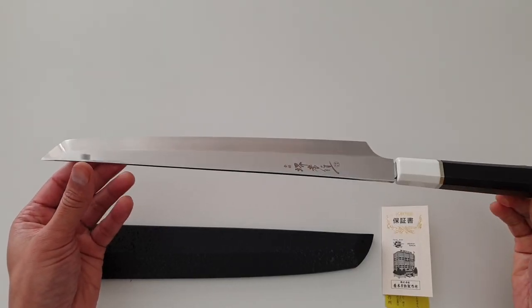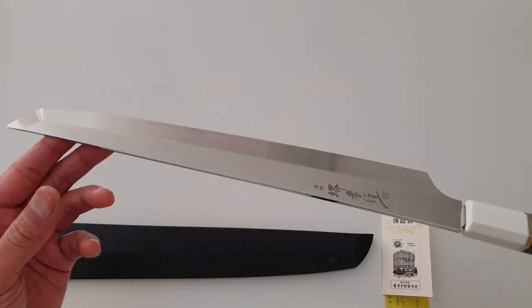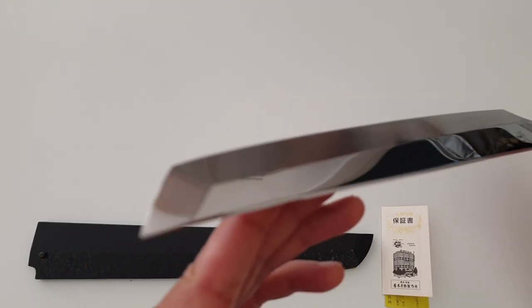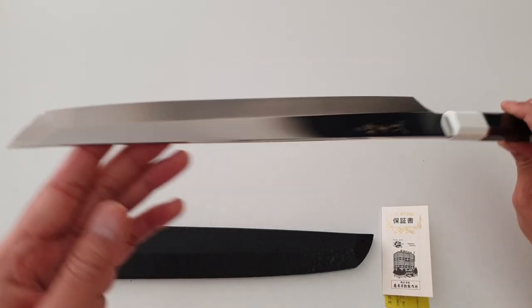Right from the start, I'm loving the shape of this Kengata knife. The polish on this knife is really well done. I'm trying to find the right angles so the knife doesn't make a copy of my ugly face, but believe me, this blade is a mirror.